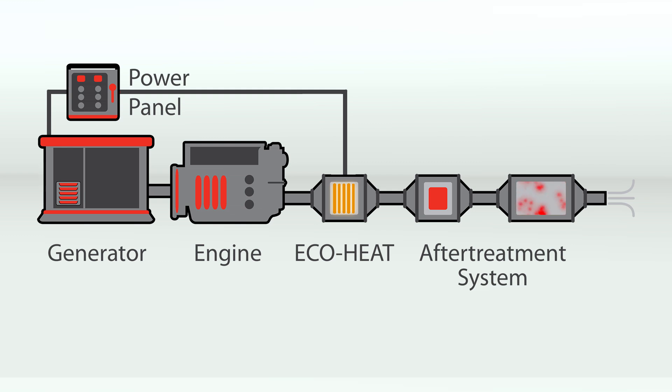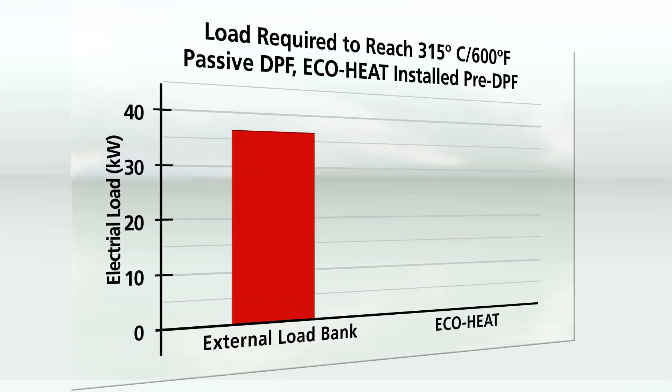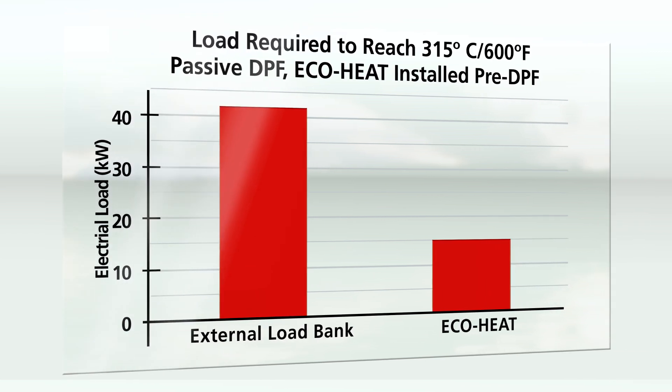When a higher load demand is placed on the generator, the EcoHeat system will shut off as the exhaust temperature reaches an acceptable level. The EcoHeat system requires about one-third of the electrical energy compared to an external load bank in order to reach the same target exhaust temperature.